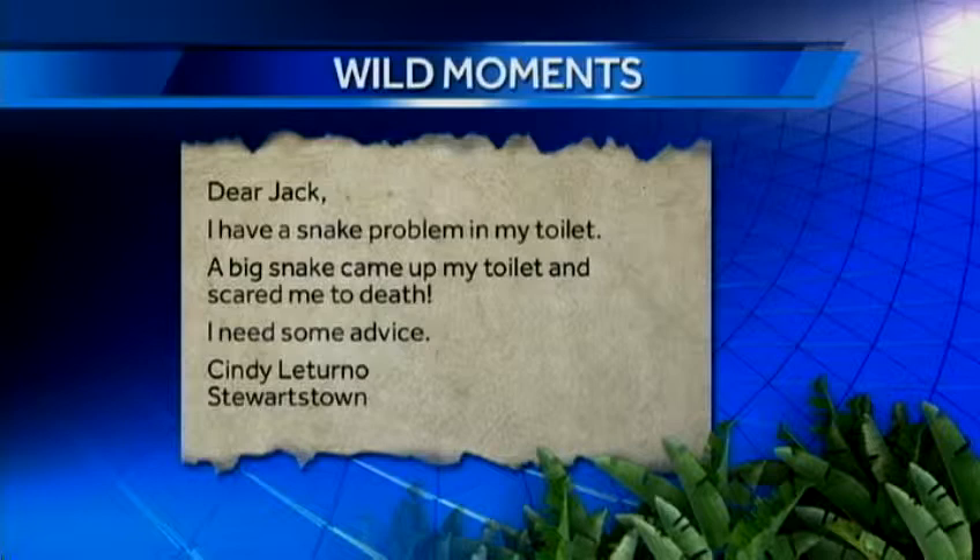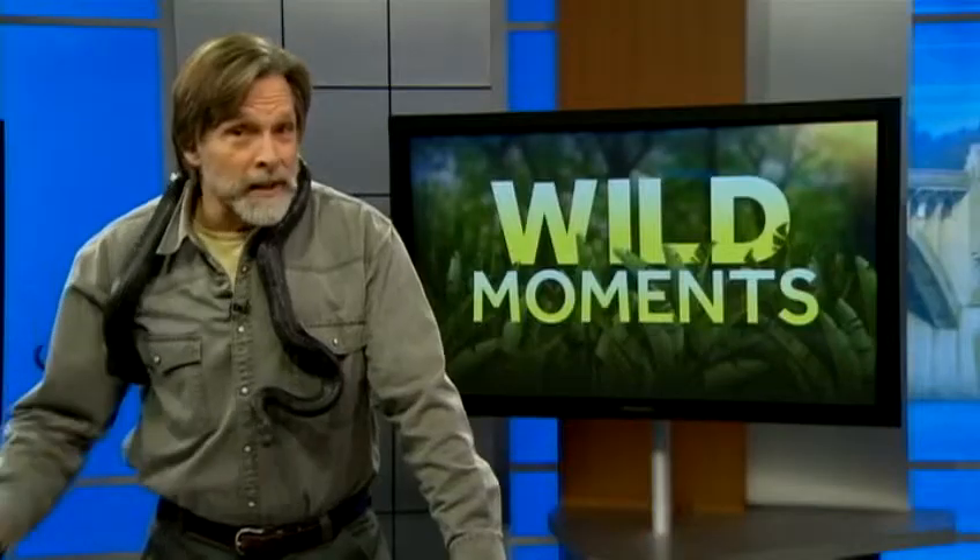Cindy Letourneau writes: I have a snake problem in my toilet. A big snake came up my toilet and scared me to death. I need some advice. Actually, this is merely the tip of the snakeberg at the Letourneau house.